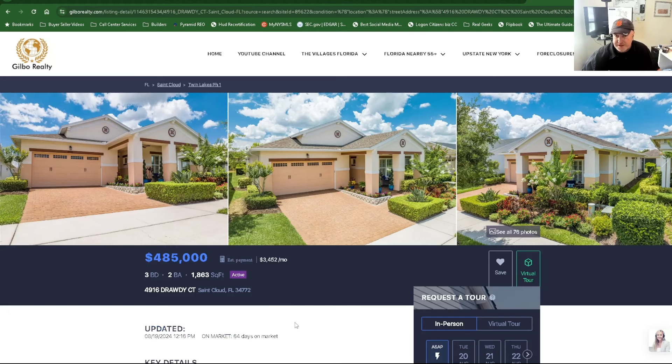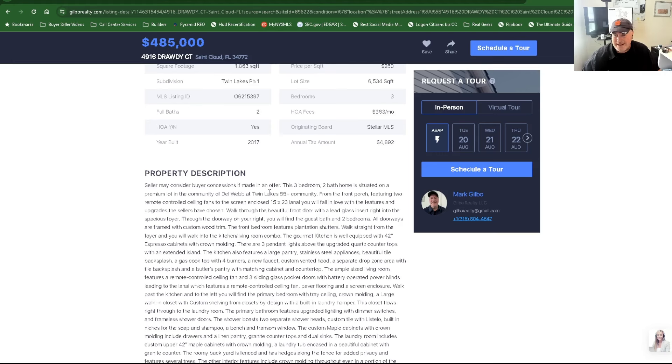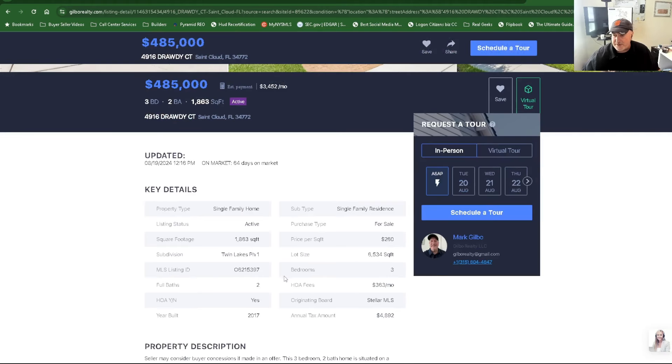Del Webb recently purchased this community and plans on building more homes here. It's Del Webb at Twin Lakes, a 55+ community. It's gorgeous — I love the three-pillar push-out over the front door, the garage door with glass up top, and the stunning, well-maintained landscaping. There is an HOA here; payments are about $363 a month, taxes are about $4,892, and this was built in 2017.